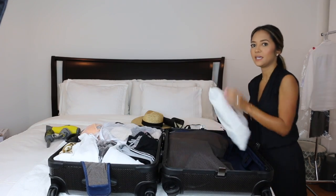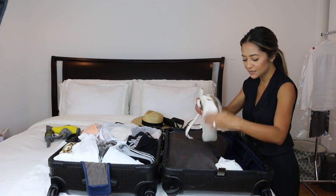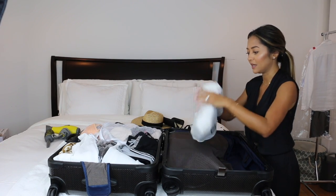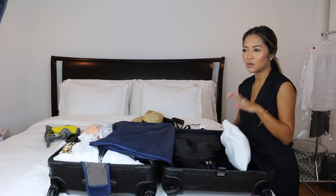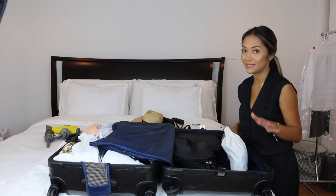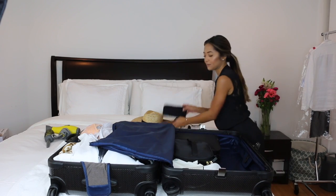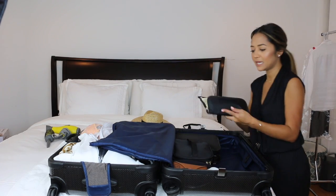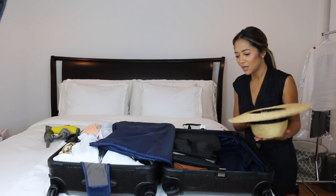I'm packing this purse — the only one I'm bringing besides my carry-on purse. Since my wardrobe is pretty neutral, this purse will go with everything. Same with shoes: if you plan your outfits around a certain tone or shade, picking your shoes is easy because you'll need fewer pairs. I'm also placing my sunglasses right on top, as well as my jewelry bag.